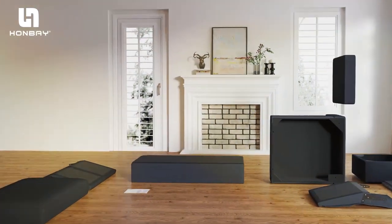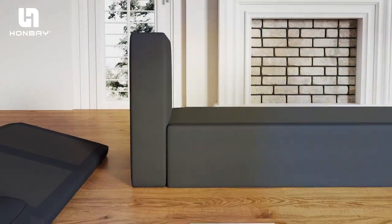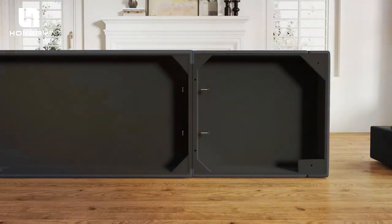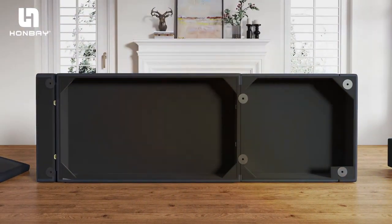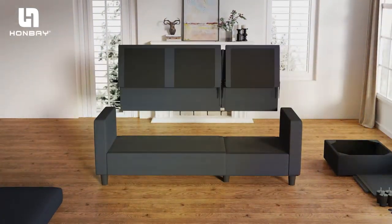The dark gray fabric is forgiving with pet hair, making your cleaning routine a breeze. Its sturdy build ensures that it can withstand the energetic antics of your four-legged companions without compromising on comfort. The sofa's modular design allows for easy rearrangement, making it a perfect fit for any living space, large or small.